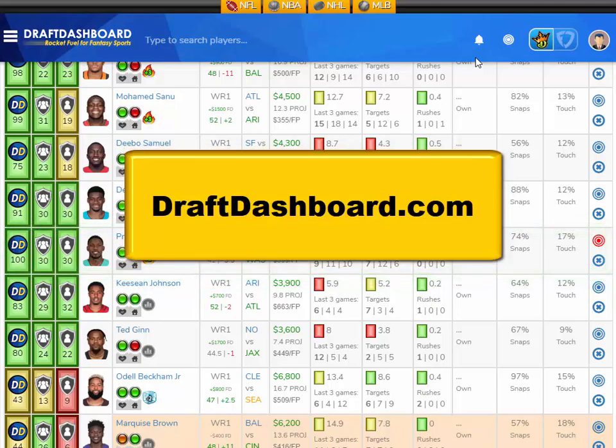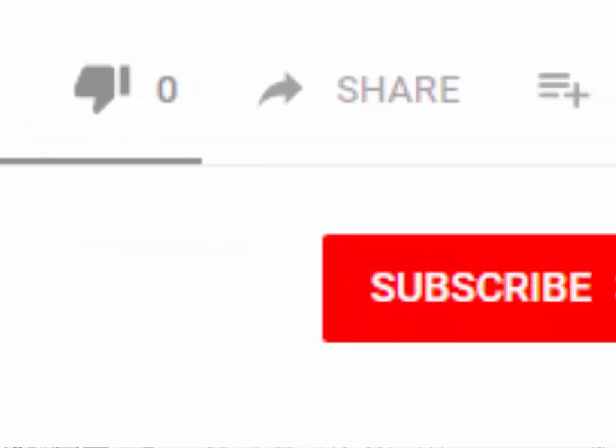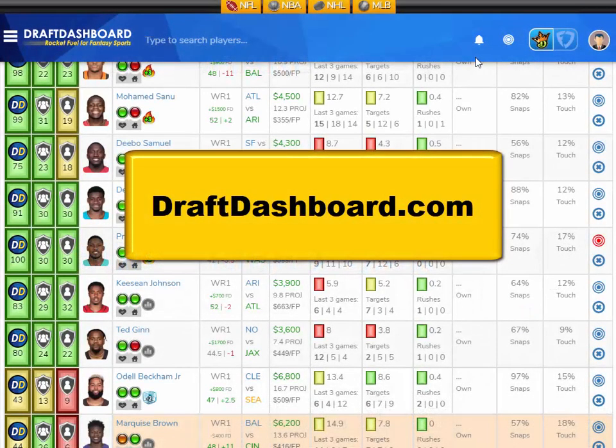Thank you so much for watching everyone. If you enjoyed this video, please smash that like button and subscribe to the channel if you haven't already. And please comment below with your favorite player for this NFL slate — I love to hear what you guys think. Thanks again and good luck.